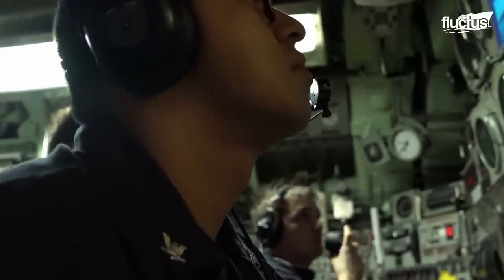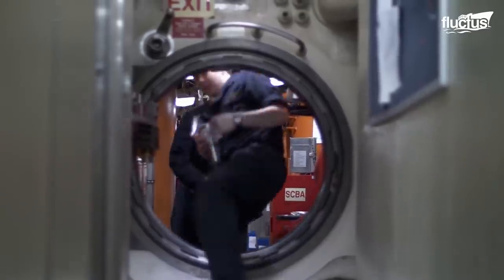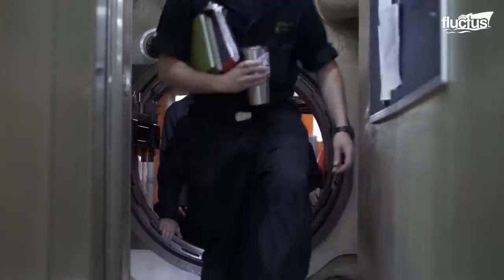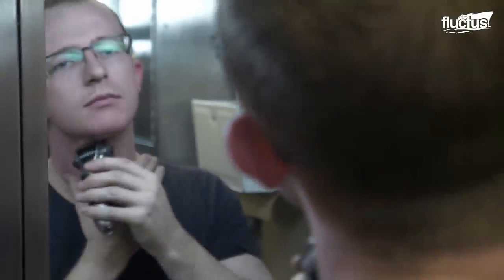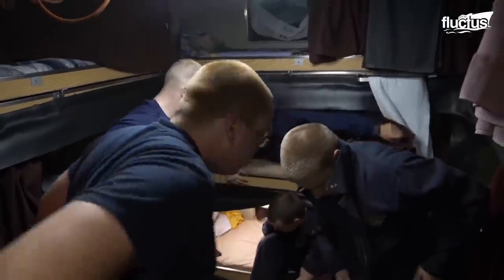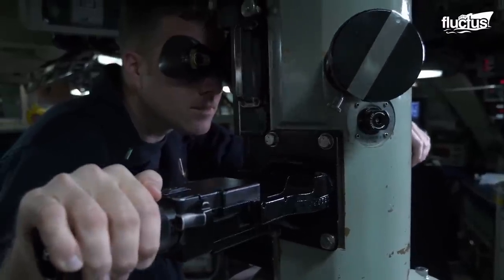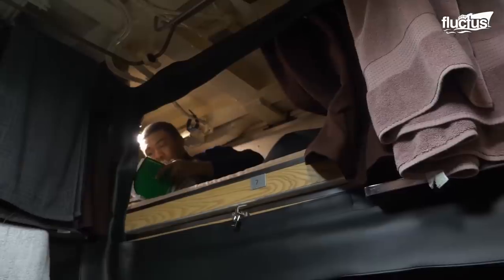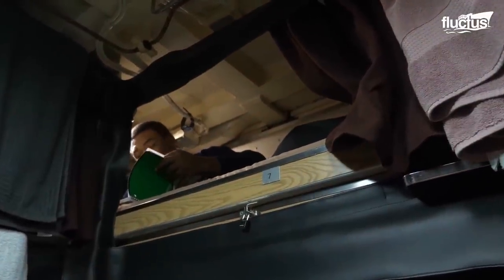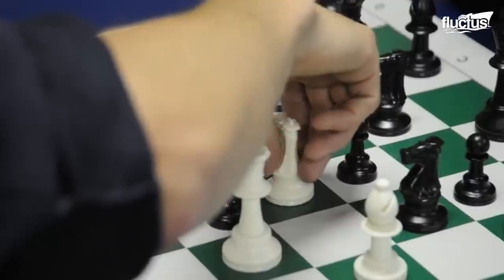Life on a U.S. submarine is not unlike serving aboard any other ship. Most time is spent actively working or sleeping, with only short periods dedicated to leisure time.